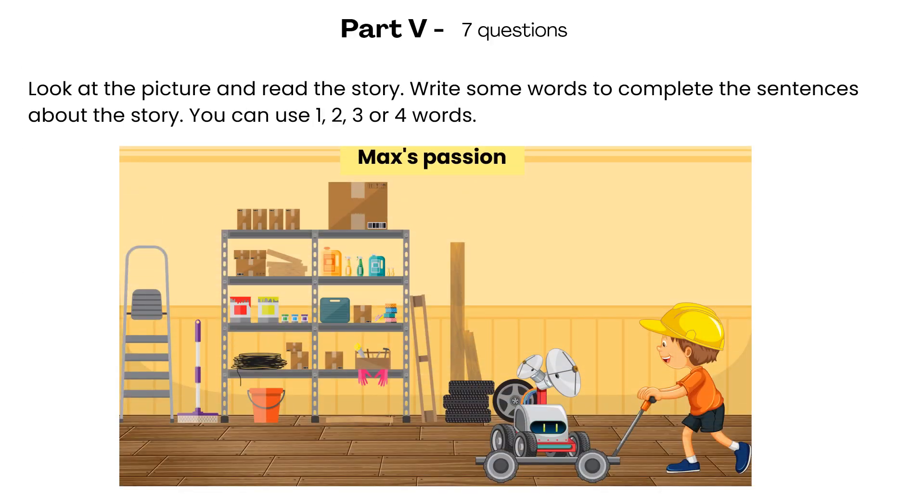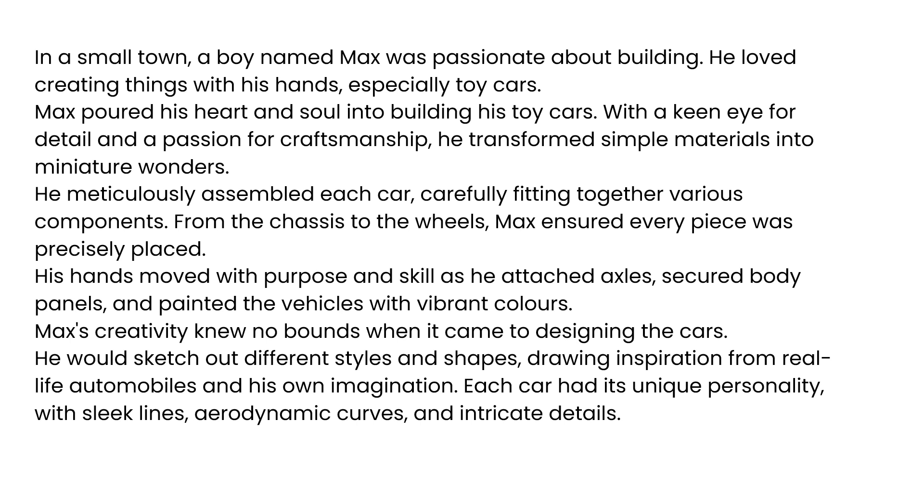Part 5. Look at the picture and read the story. Write some words to complete the sentences about the story. You can use one, two, three, or four words. Max's Passion. In a small town, a boy named Max was passionate about building. He loved creating things with his hands, especially toy cars. Max poured his heart and soul into building his toy cars. With a keen eye for detail and a passion for craftsmanship, he transformed simple materials into miniature wonders. He meticulously assembled each car, carefully fitting together various components. From the chassis to the wheels, Max ensured every piece was precisely placed.